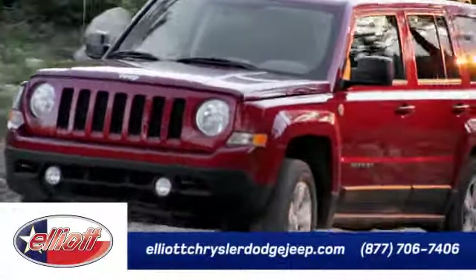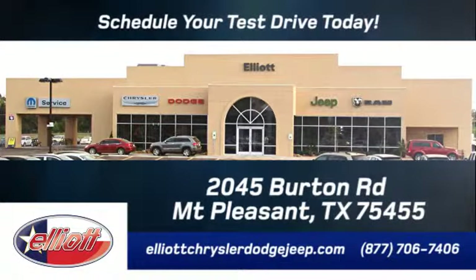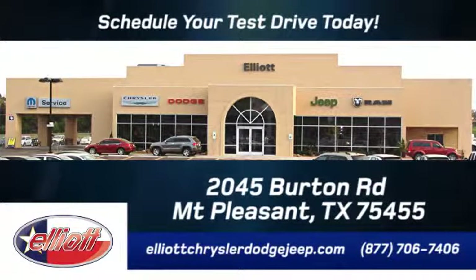Elliott Chrysler Dodge Jeep — schedule your test drive today. We are located just off I-30 on Burton Road in Mount Pleasant.